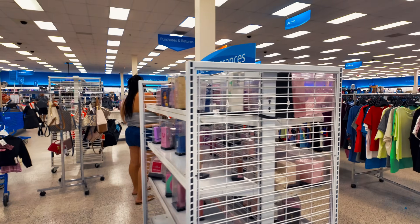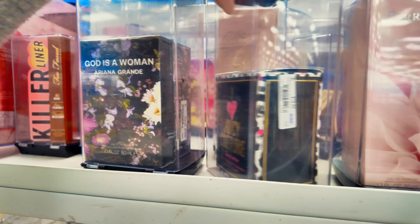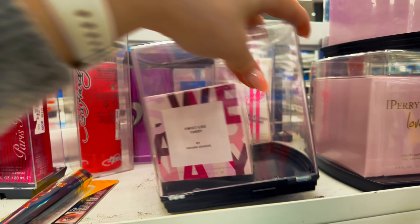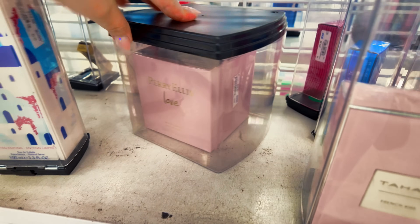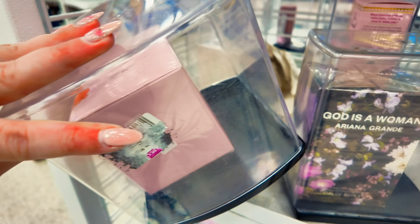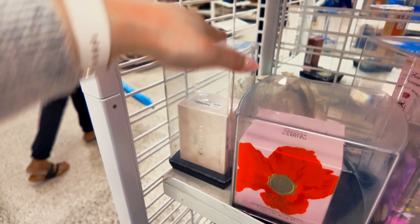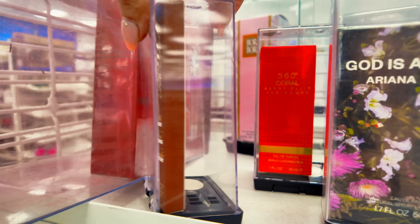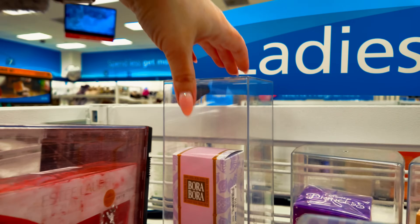Let me check the perfumes over here real quick. God is a Woman, $36.99. Juicy Couture, $20. Harry Ellis, $16.99. They have Sweet Like Candy by Ariana Grande, $22.99. They have Tahiri, $12.99. Harry Ellis Love, $20. Developed by Vince Camuto, $20. They have Coach back here — Coach New York, $32.99. They have some Too Faced — Waterproof Eyeliner, $10.99, that's a good price. Harry Ellis Coral, $10. They have Bora Bora, $15.